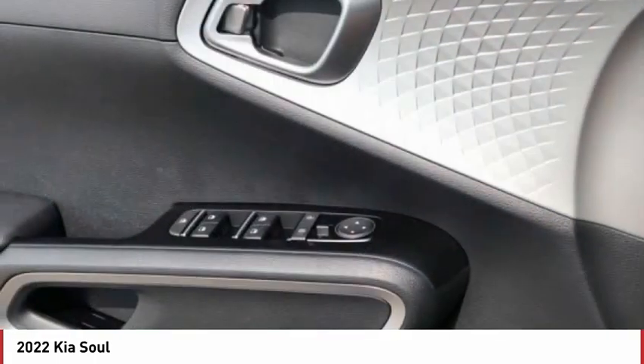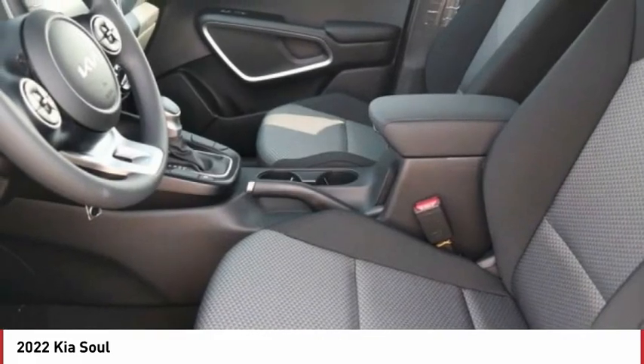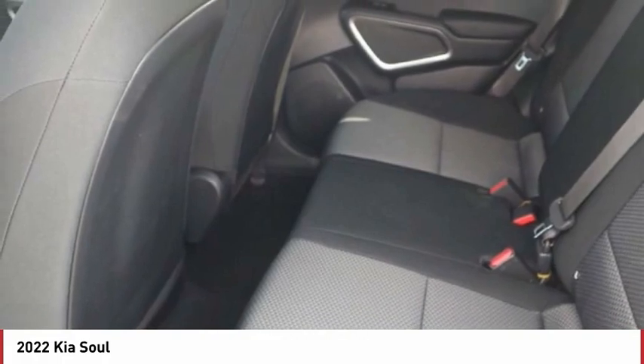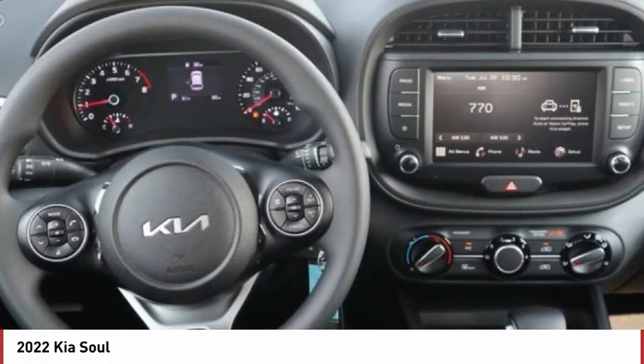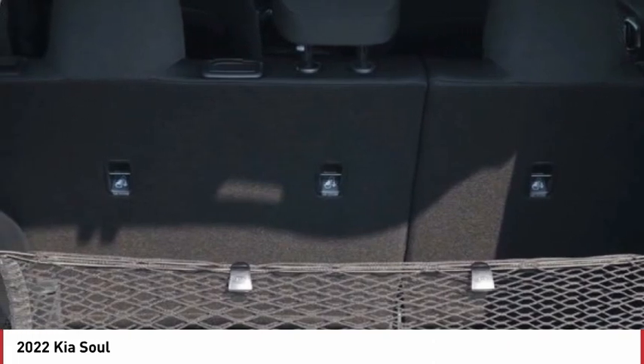Tire pressure monitor, brake assist, stability control, daytime running lights, four-wheel disc brakes, privacy glass, FWD, variable speed intermittent wipers, backup camera, smart device integration. Come take a test drive today.